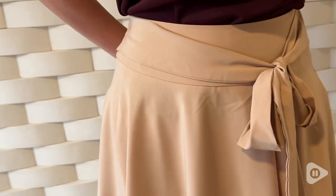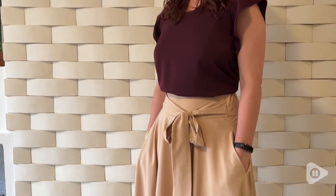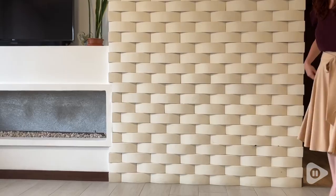Also, this bow here is attached in the back and I think it just adds a really nice, beautiful accent. And of course, the skirt has pockets.